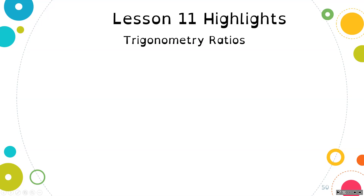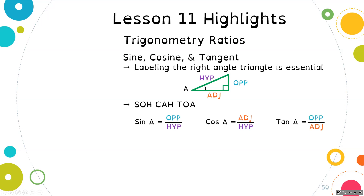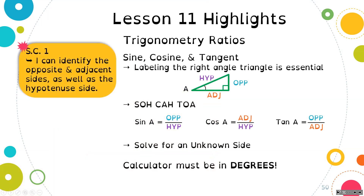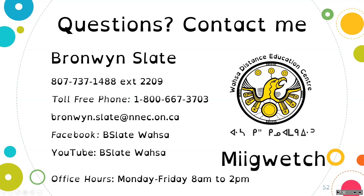That is all the time we have for today, so let's quickly consolidate. With trigonometric ratios, we looked at sine, cosine, and tangent. Remember that labeling the right angle triangle is essential — you have to do that first. You can use SOH-CAH-TOA to help you remember: sine is opposite over hypotenuse, cosine is adjacent over hypotenuse, and tangent is opposite over adjacent. Today we learned how to solve for the unknown side, and your calculator must be in degrees. In our next lesson, we're going to look at angles. If you have any questions, please reach out — I'm happy to support you. Thank you so much for joining me today.